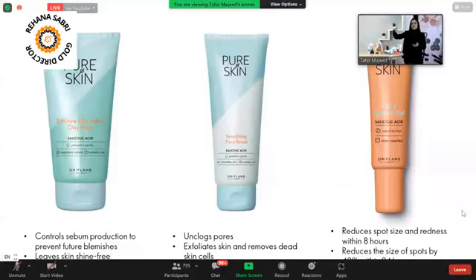Pure Skin also has a highly anticipated product — a new version of the blemish gel, the Pure Skin Blemish Gel. For any blemishes, dark spots, or pimples, within 24 hours it gives you a clearer-looking skin. It reduces the size of spots and pimples and reduces redness within 8 hours. The Salicylic Acid in it helps stop future spot production and prevents impurities.